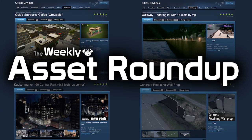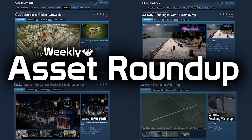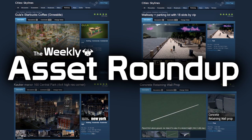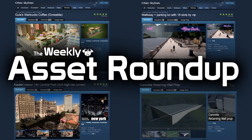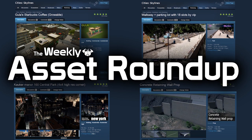Hello guys and welcome to the weekly asset roundup with me Pug Game. In this week's edition we have the most realistic UK houses I've seen to date, some fancy market stuff, a few rocks and a jacked up boat. It can only mean one thing guys — let's do this.